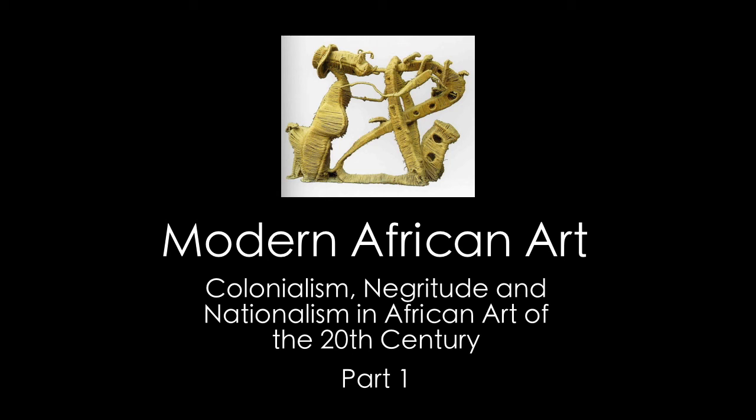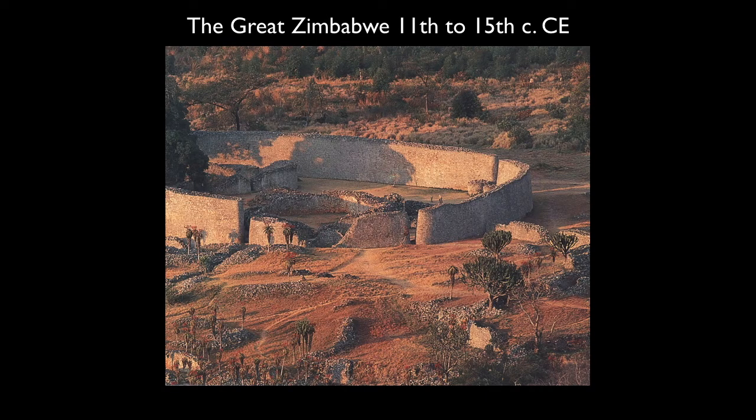In this lecture, we're going to look at the ways in which African art has changed in the last century and a half, and really look at the way in which nation building and nationality has greatly altered and transformed the continent of Africa. Before we get to talk about the modern world, I want to go back in time to talk about a very important kingdom in Africa for which the modern nation of Zimbabwe is named.